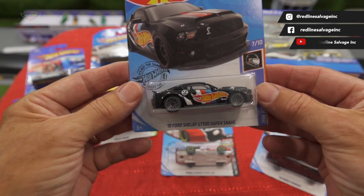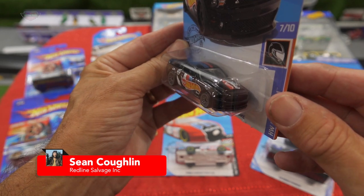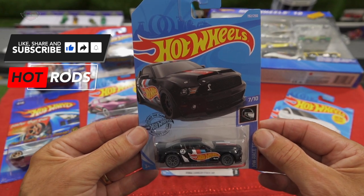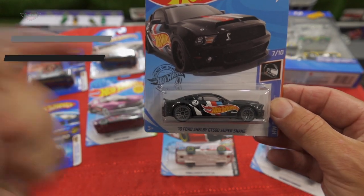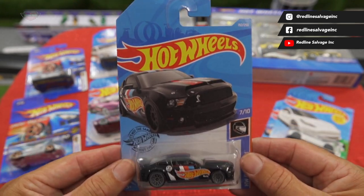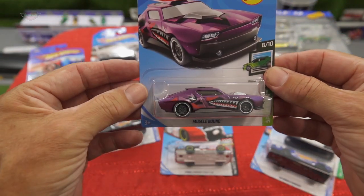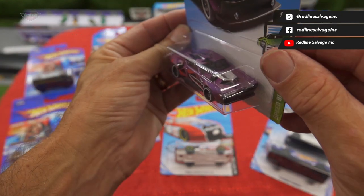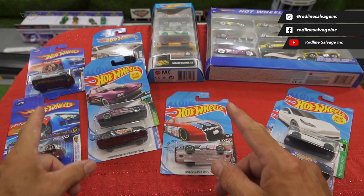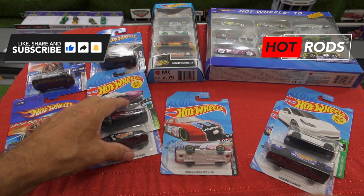We have the '10 Ford Shelby GT500 Super Snake — the race team edition. I've never seen these in the shops either, and I do go to a lot of different shops: Kmart, Target, Woolworths, Big W, some of the toy stores — they just have all the standard stuff on the pegs. That's another ripper. I love the muscle-bound speed blur. Look at the details here. Definitely going in hot rods at some point. All you guys get the opportunity to win a spot to drive all of these cars.